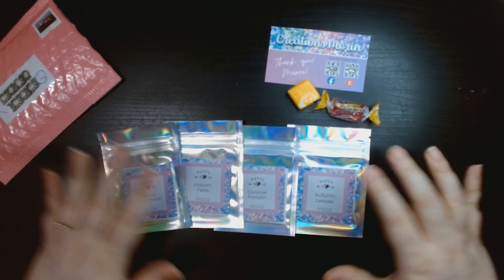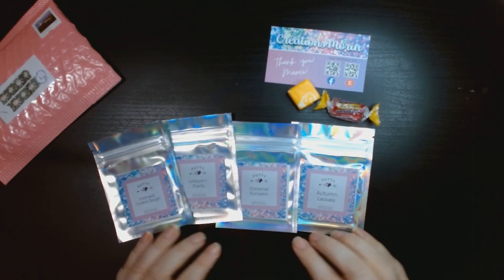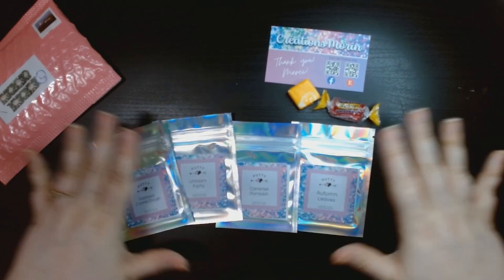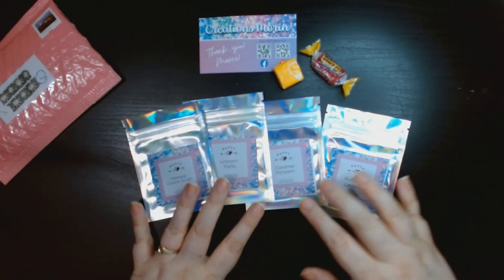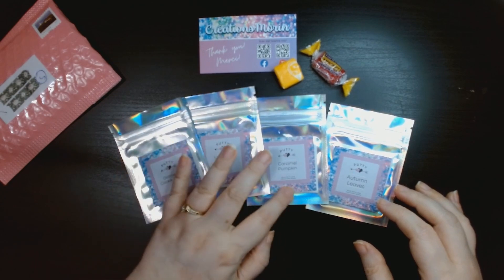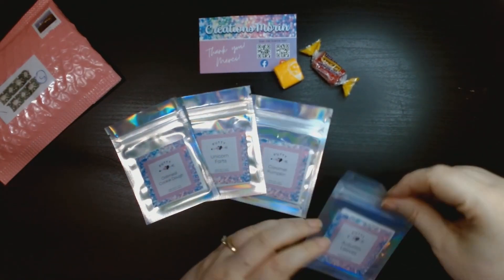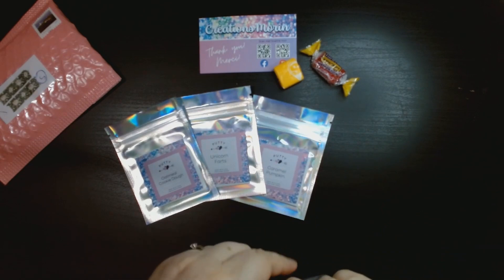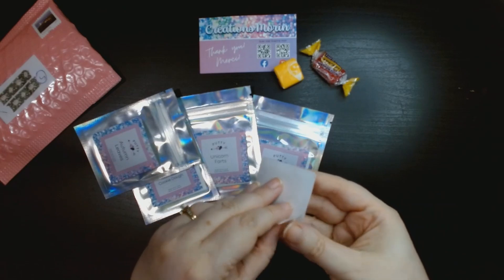So like I said, this was just a small mini shop haul. We got the business card, a couple of candies, and four scents: Oatmeal Cookie Dough, Unicorn Farts, Caramel Pumpkin, and Autumn Leaves. Let's bring one all the way out so you can see how big the container is.